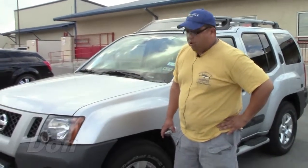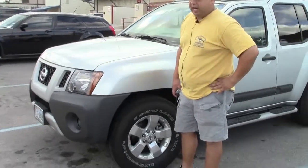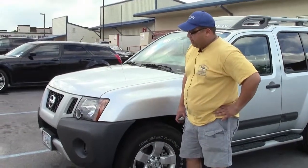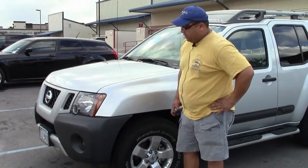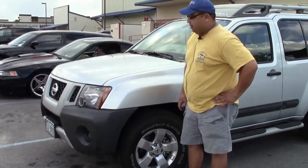Hi, my name is Don. Miracle Body and Paint did an awesome job on my 2012 Xterra. Somebody backed into me in the parking lot. It's unfortunate the truck's not even a year old, but the work that they did on it is absolutely awesome.